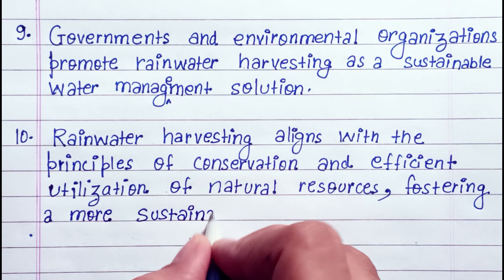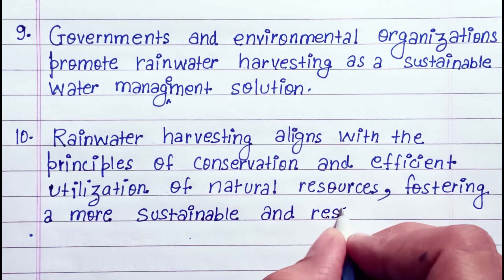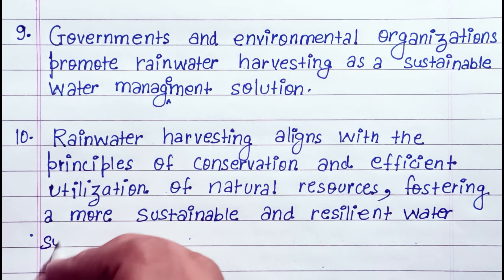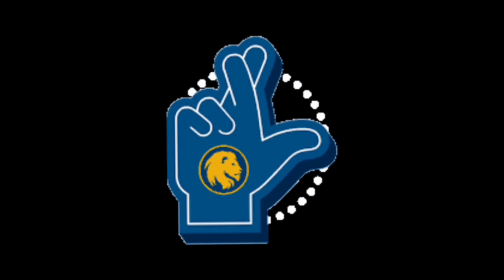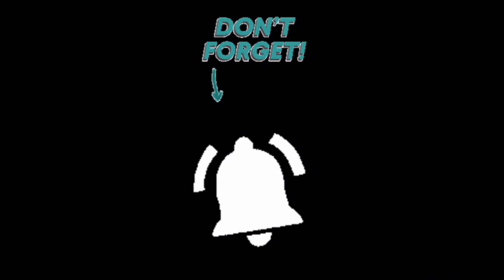Rainwater harvesting aligns with the principle of conservation and efficiency — an efficient utilization of natural resources, fostering a more sustainable and resilient water supply system. Hope you liked this video; please like, share, subscribe, and don't forget to press the bell icon. Thanks for watching and keep smiling.